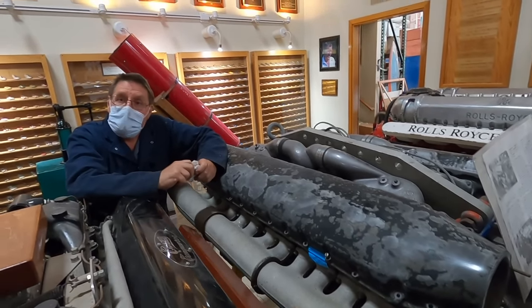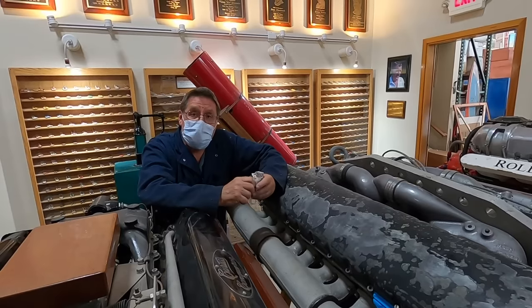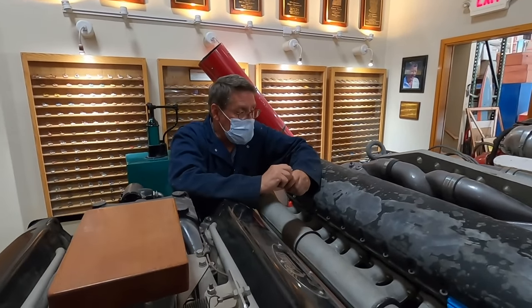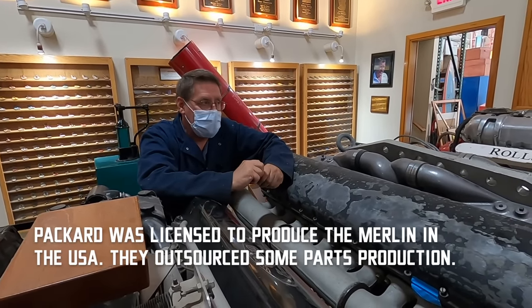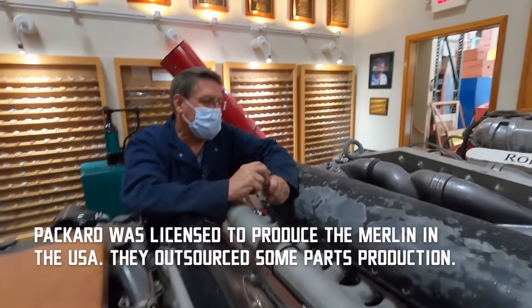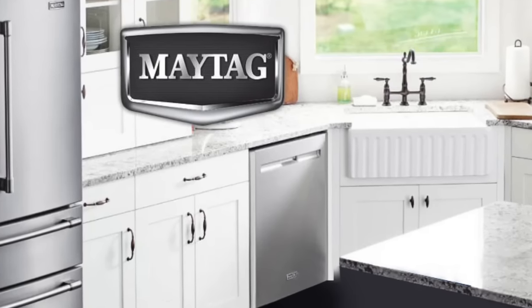Is that the same Allison that makes transmissions today? I believe so — it was Allison GM. The interesting part about some of these engines, at least on the Merlin, is that back during the war there were a lot of US manufacturers building parts for the engine, so you might see an intake manifold that had cast into it 'General Electric' or 'Maytag' or things like that.